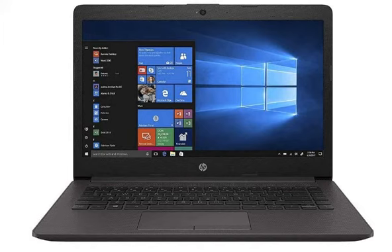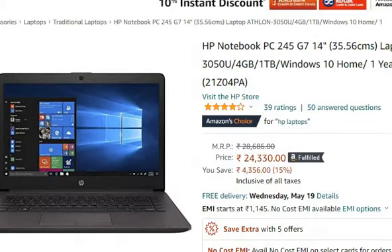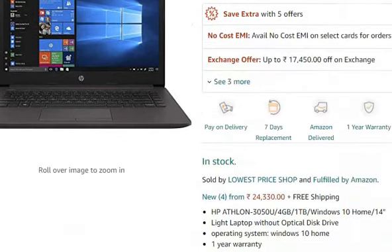Hello friends, welcome to your great job. In this video, we are going to talk about the HP Notebook PC 245 G7 14-inch laptop. In the description, you can purchase it from Amazon for 24,330 rupees only.